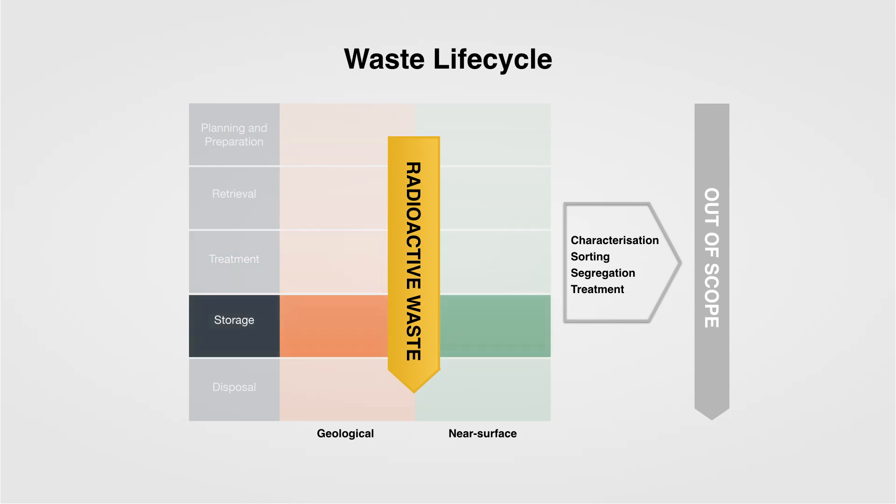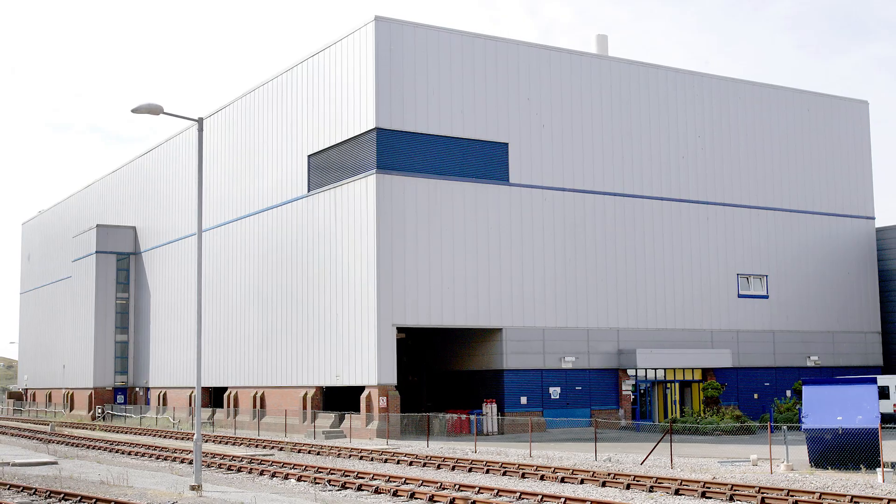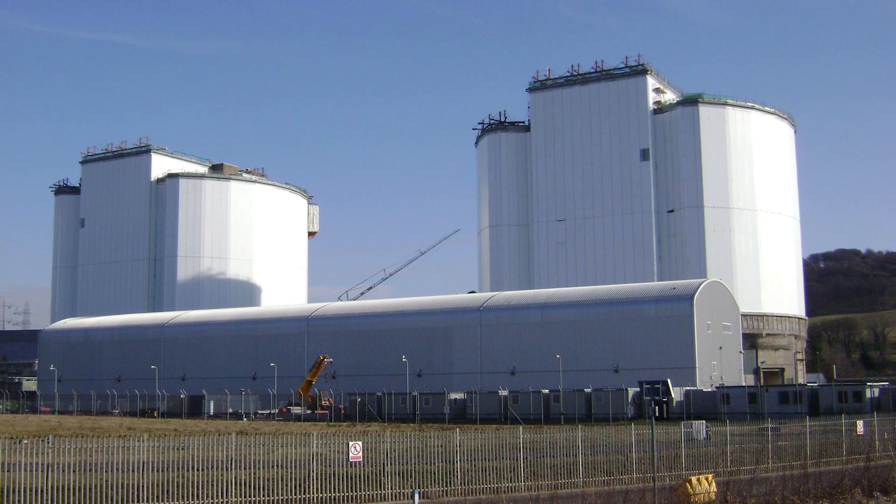Waste storage in support of the higher activity waste strategy is really important. In the UK we have no available disposal route for higher activity waste, so storage needs to cover a period of decades. In support of that, the NDA has delivered industry guidance which provides detail, information, and principles in support of how best to manage the storage strategy.